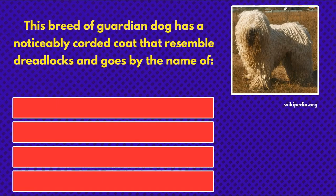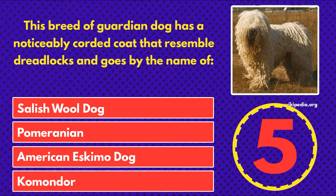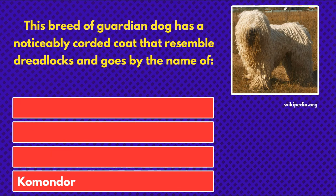This breed of guardian dog has a noticeably corded coat that resembles dreadlocks and goes by the name of... Salish wool dog, Pomeranian, American Eskimo dog, or Komondor. And the answer is Komondor.